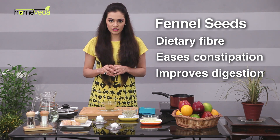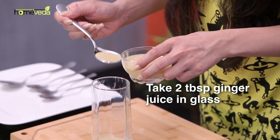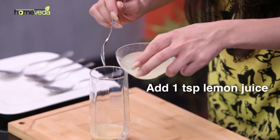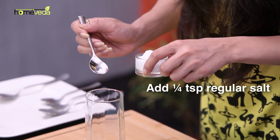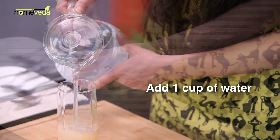Take two tablespoons of ginger juice in a glass. Add one teaspoon of lemon juice, a pinch of rock salt, a pinch of regular salt, and a little water to this. Mix this well and drink it with or without water.